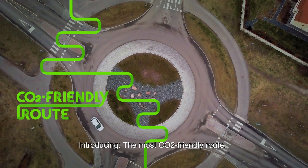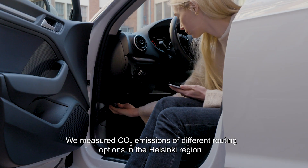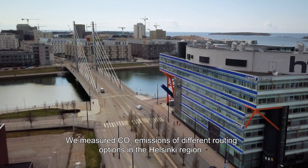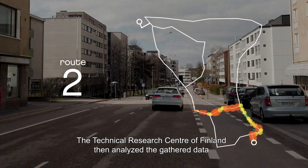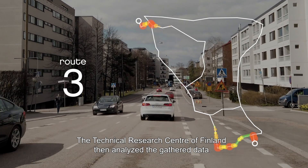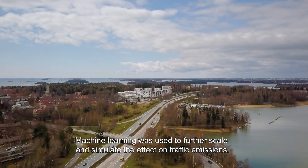Introducing the most CO2-friendly route. We measured CO2 emissions of different routing options in the Helsinki region. The Technical Research Centre of Finland then analysed the gathered data, and machine learning was used to further scale and simulate the effect on traffic emissions.